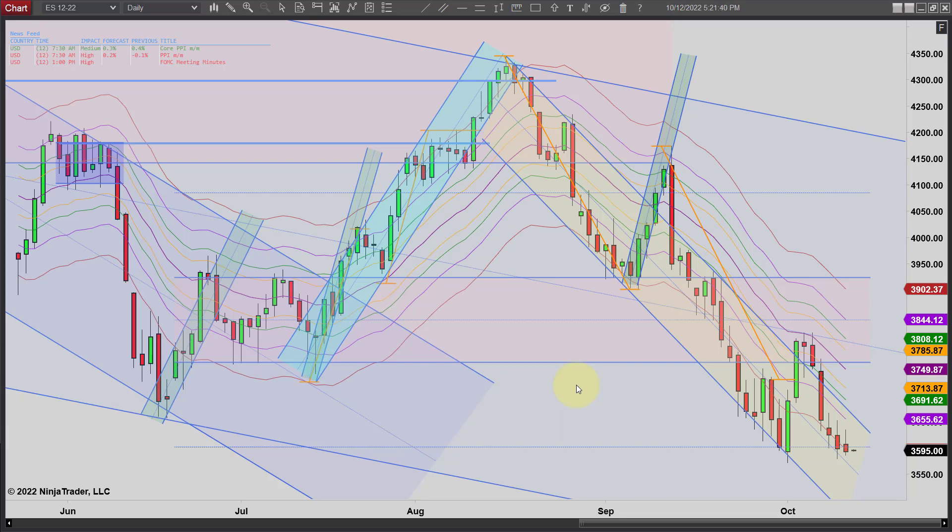Hey, it's Mac with PriceActionTradingSystem.com, and it is Wednesday, October 12th. This will be our chart lesson for the day.